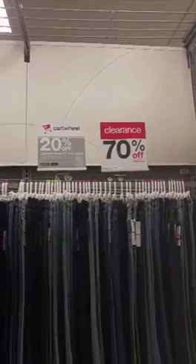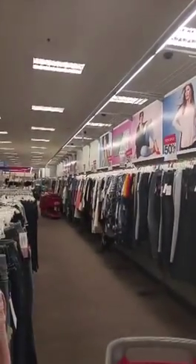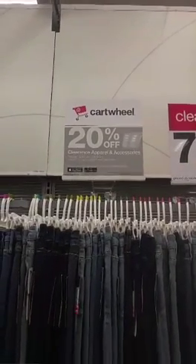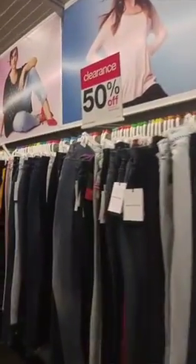There's also a clearance on clothes. You can see they've got a lot of things 70% off, 50% off — a ton of stuff in the clearance aisle. And if you use the Cartwheel app, you can get an extra 20% off that already marked-down price. I love picking up clothes at Target for weekends and casual wear. I even buy little shirts to wear underneath my suit jackets to work.